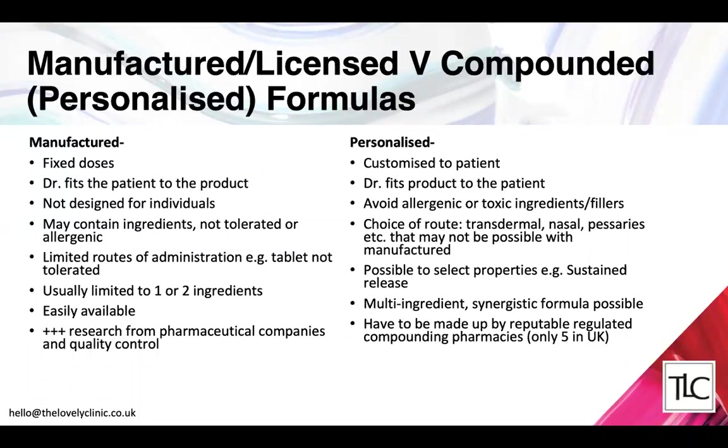Another huge cost-effective reason we use customized prescription products is that they can incorporate multiple ingredients. Unlike branded products, we can have four, five, or sometimes six active pharmaceutical ingredients in one product. This saves the patient money, it's much easier to use — you don't have to use layers of products — and it's much simpler overall.